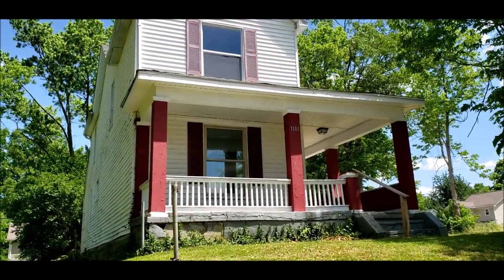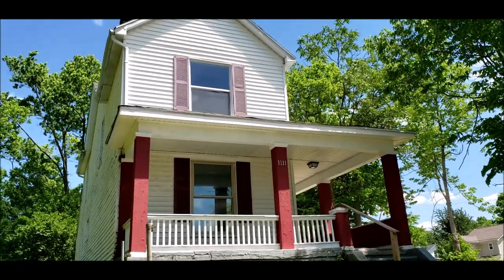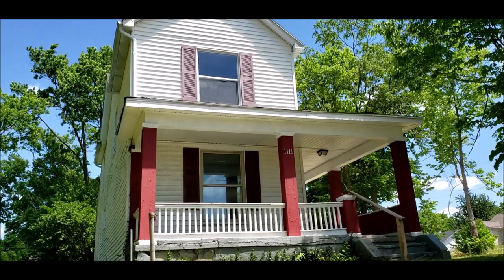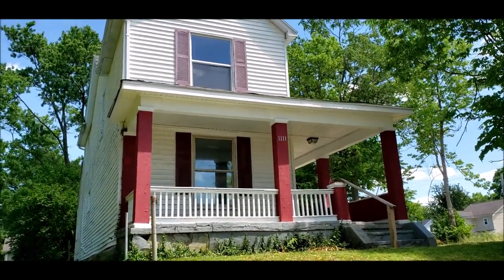Hello, welcome to 1111 West Riverview Ave here in Dayton, Ohio. Here I have a three bedroom, one and a half bath, two story home. This home has been fully renovated.